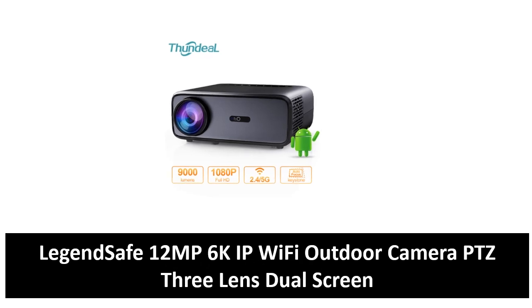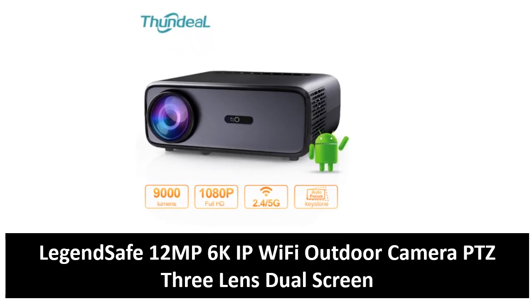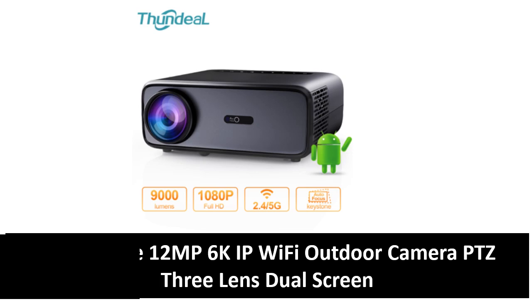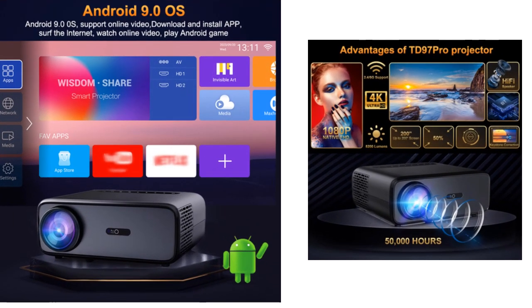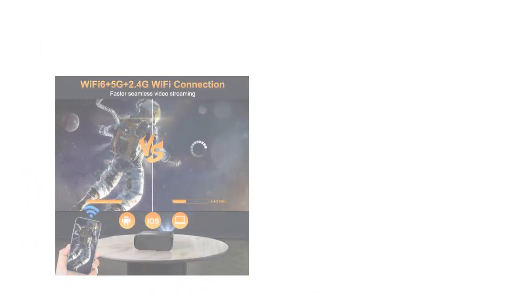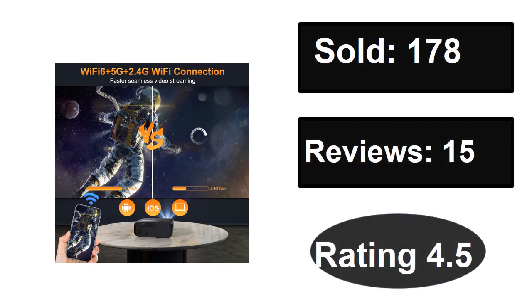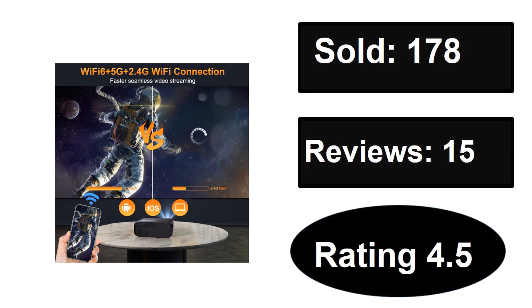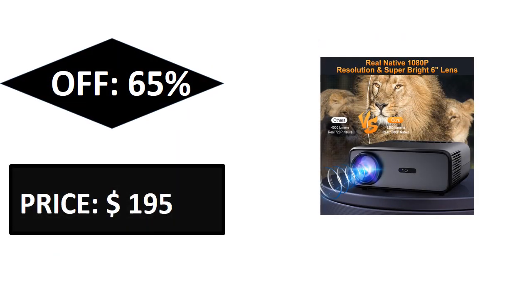At number three. Sold, reviews, rating. Extra percent off, price. Price can be changed at any time.